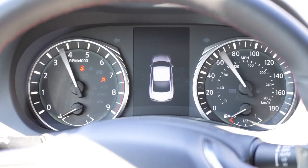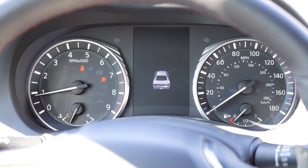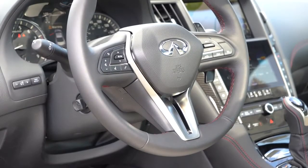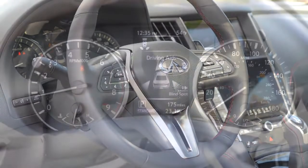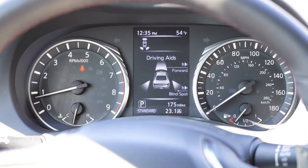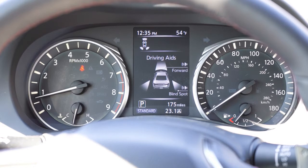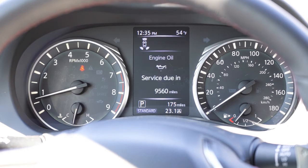Once started up, the tachometer is on your left and speedometer on your right. There's a small digital display front and center, controlled by steering wheel mounted controls on the right side. It shows things like miles until empty, Trip A/Trip B, compass, radio station, safety features, tire pressure, and next oil change reminder — which actually saves you some money.